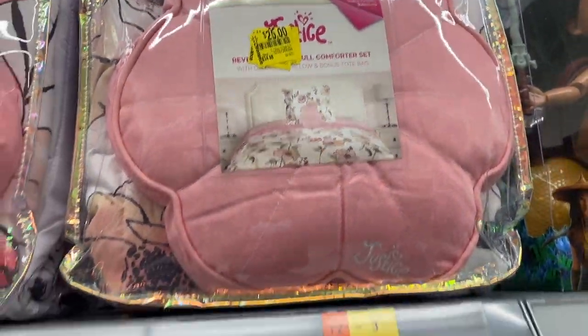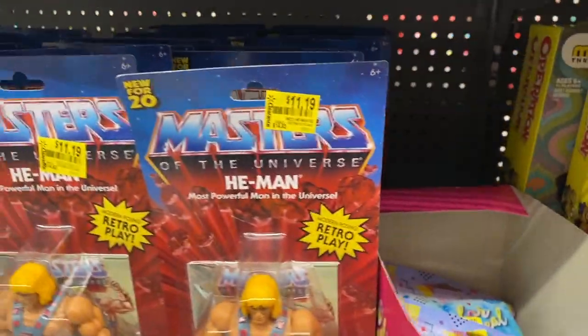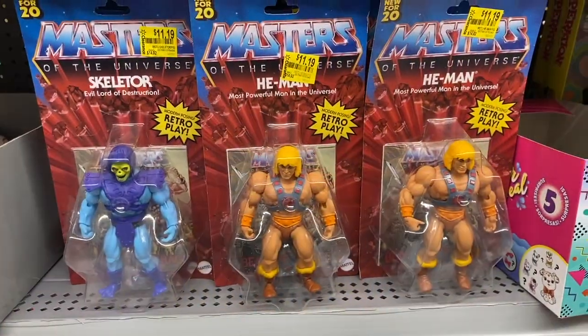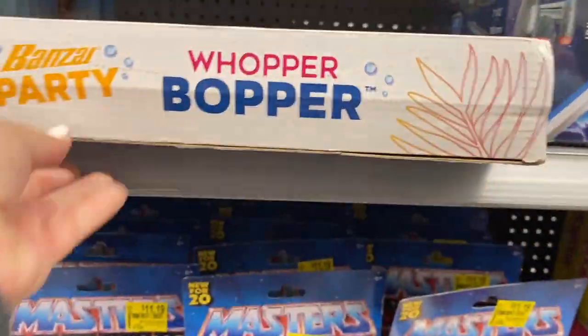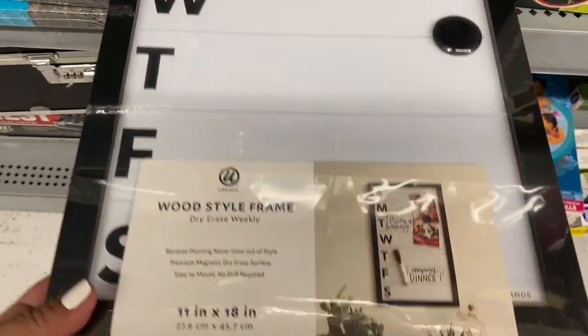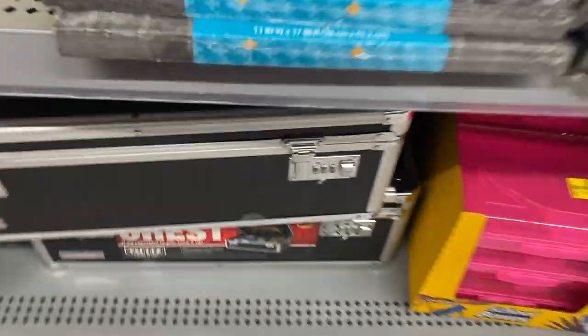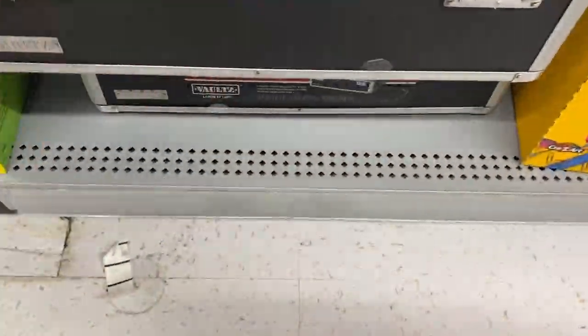That was cute for $17. And then they marked these down to $25 — they were $35 before. Here's a dry erase board for $4. And we have the weekly one here for $4.50 — that's a decent size. Let's see what this is — $24 — a little storage suitcase.